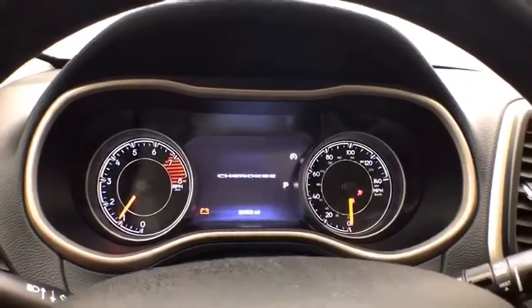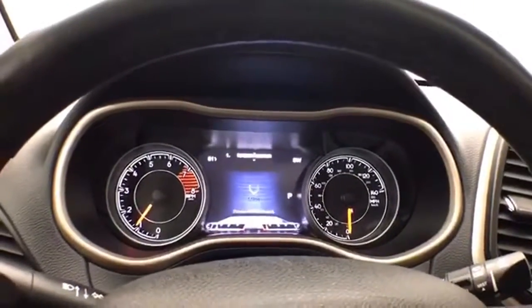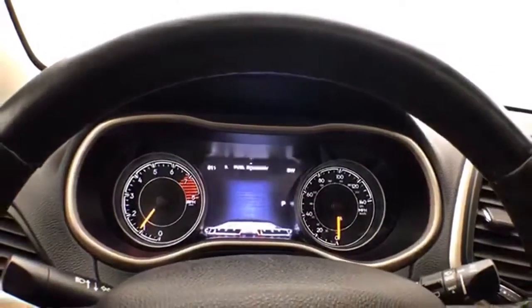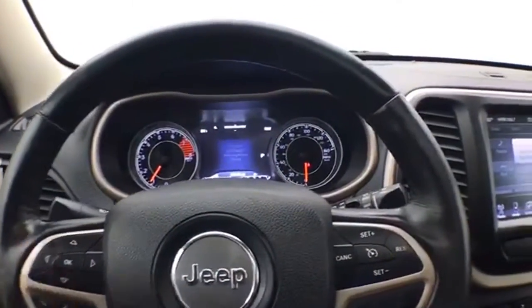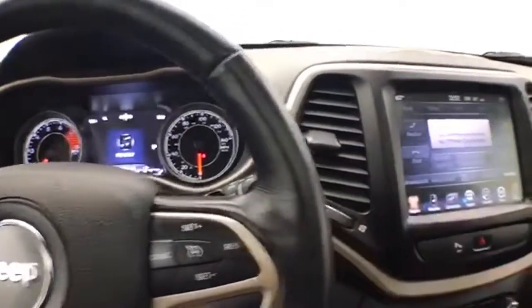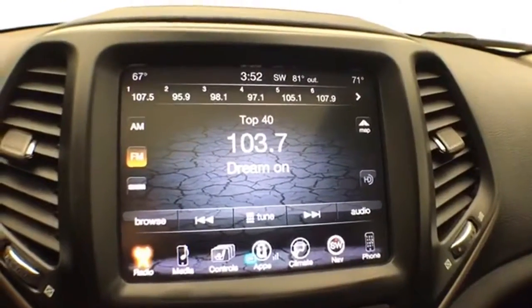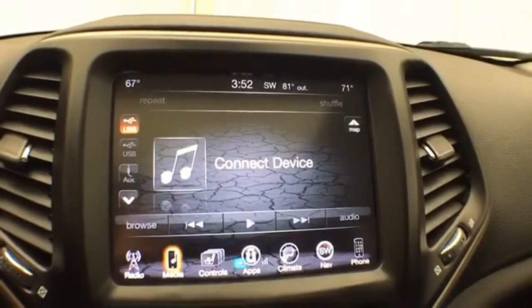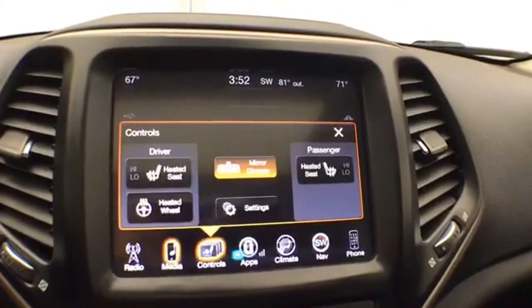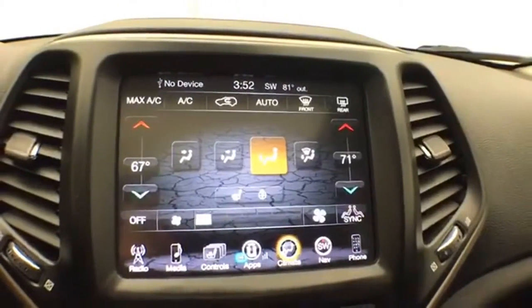Gauges with driver information system, controlled by buttons on the steering wheel. Cruise control. Large 8.4-inch touchscreen infotainment system for radio — it's also satellite radio capable, and you can connect various media devices. Heated seats along with a heated steering wheel.